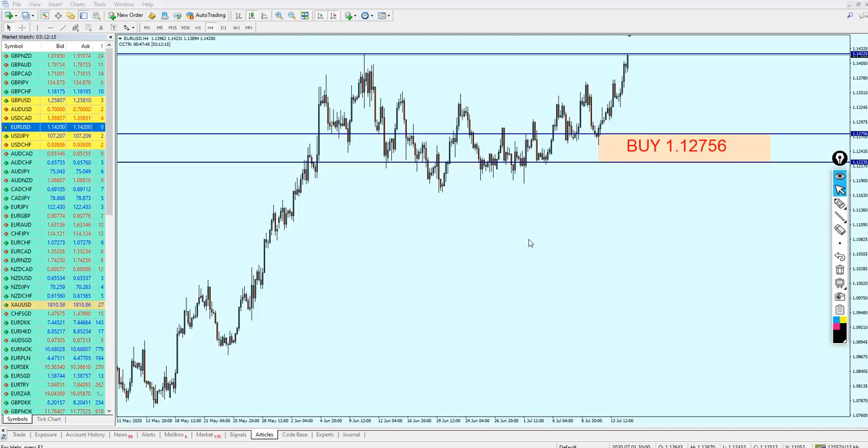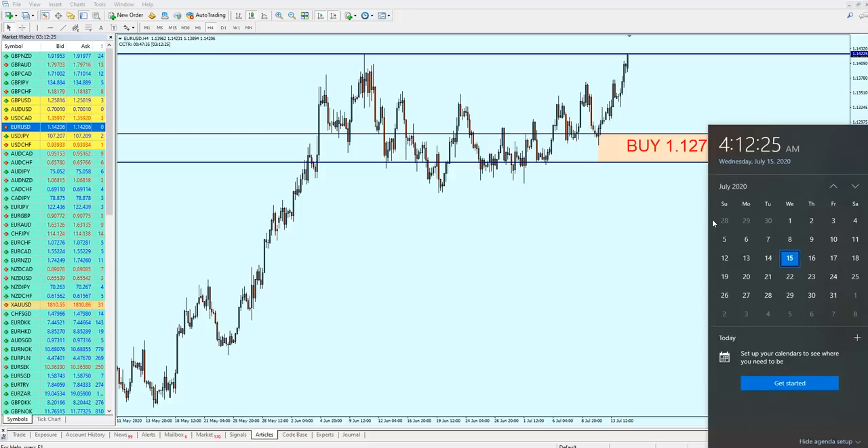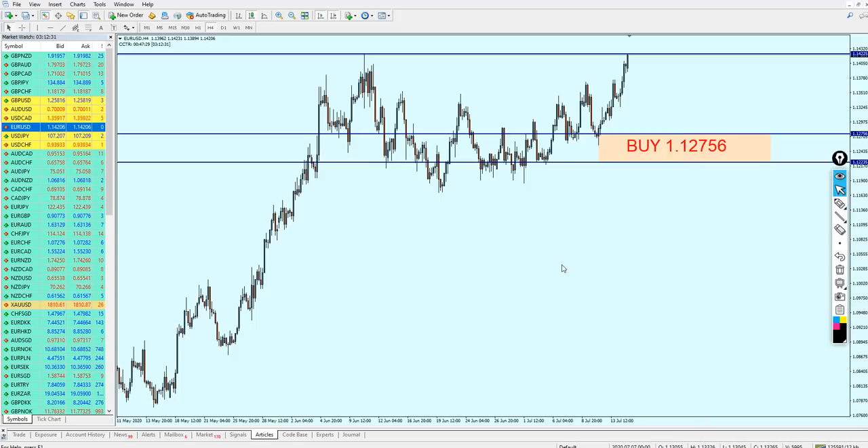Good morning everyone, welcome to this midweek analysis video from Extreme Trader. This is Sela speaking. I'm doing this video at 4:12 a.m. here in Dubai. I just woke up a few minutes ago and before even having breakfast I decided to make this video because it's important to follow up on what happened since the last weekly analysis posted on Saturday.